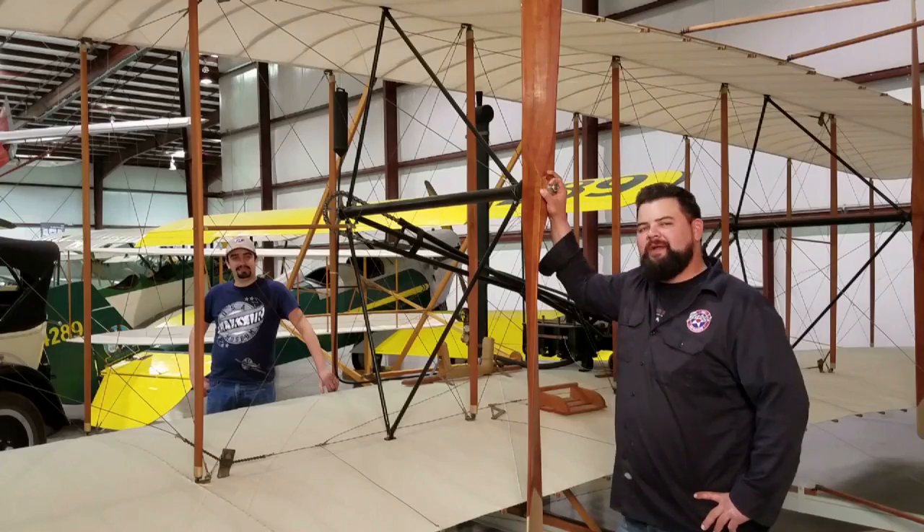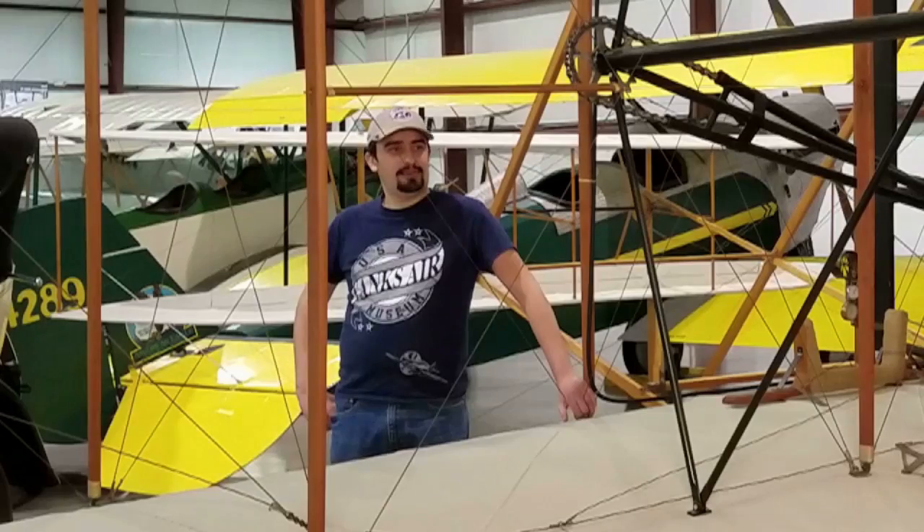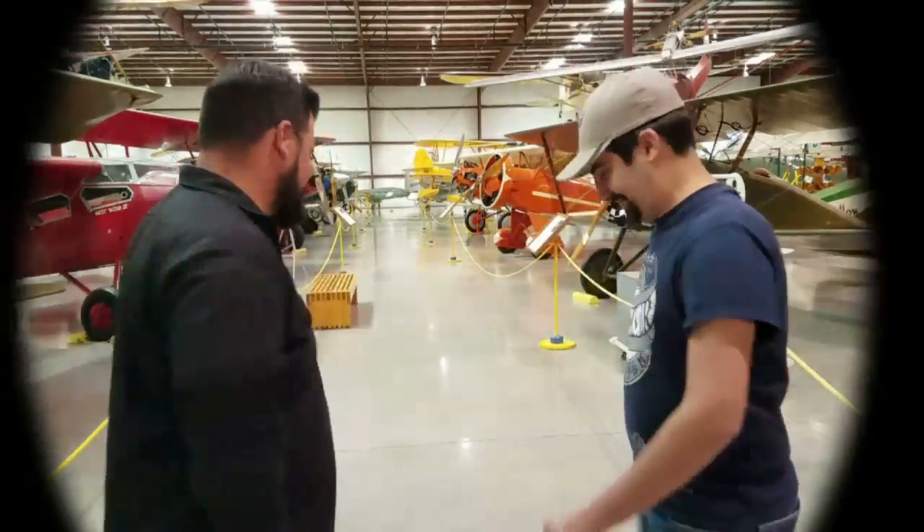Now that we've talked about the engines and the propeller — like the one you used to wear on your head — check back tomorrow and we'll talk about the first flight. Well, you're the one with your head in the clouds. Alright guys, thank you for visiting Yanks Air Museum. I'm Casey, and I'm James. See you next time!